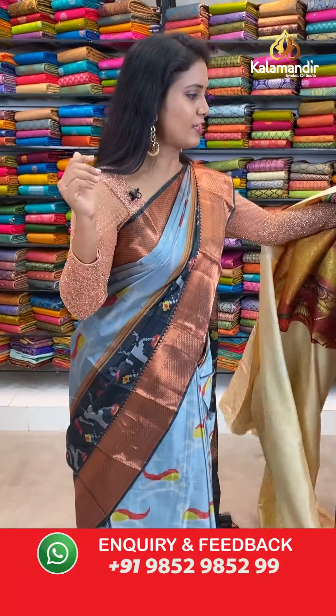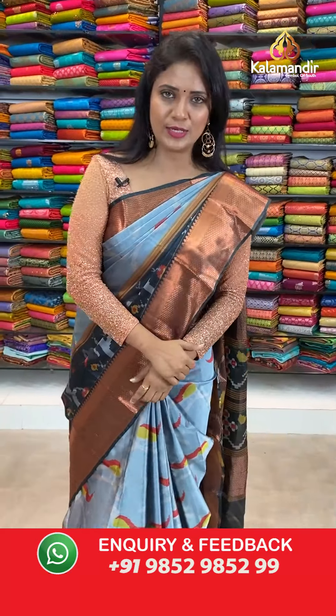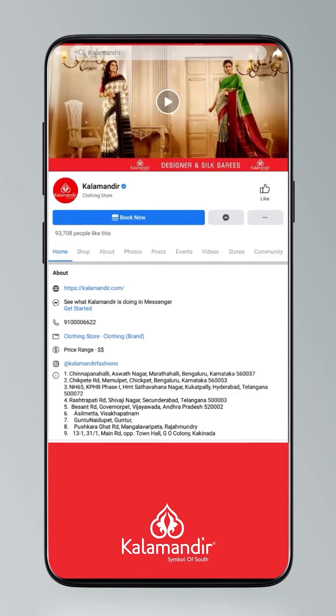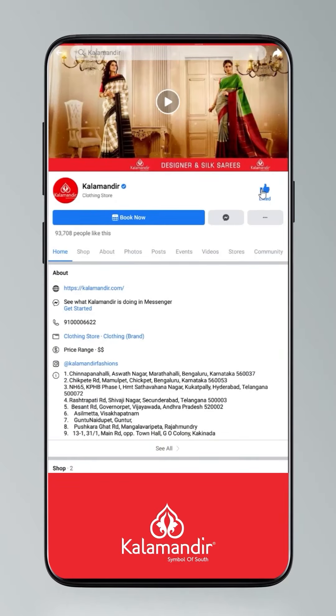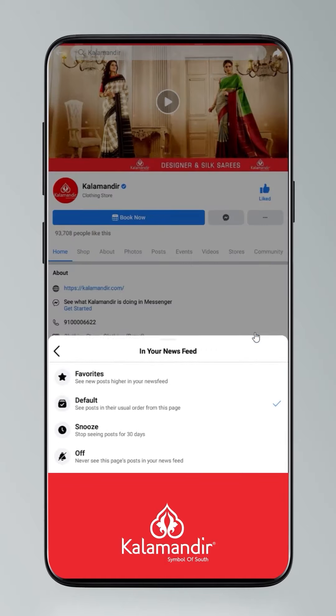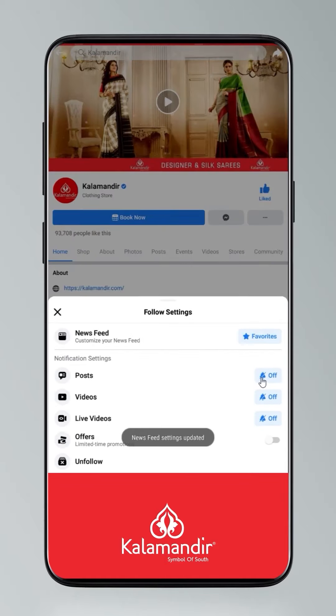We'll get into the three more mannequin sarees. Before that, take a look at this video — I'll take a short break and we'll be back. To stay updated, click on settings, go to manage follow settings — choose favourites for newsfeed, standard for posts, optional for videos and live videos.